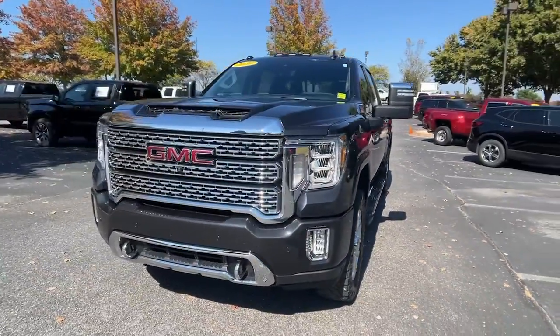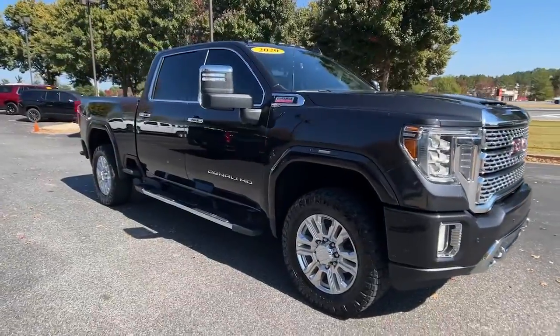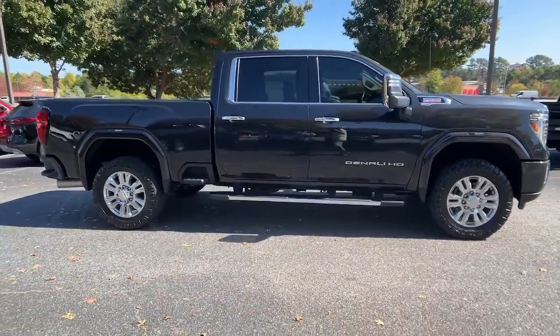Get into a car with value. 2020 GMC Sierra, with less than 30,000 miles on the odometer — this vehicle provides excellent value.